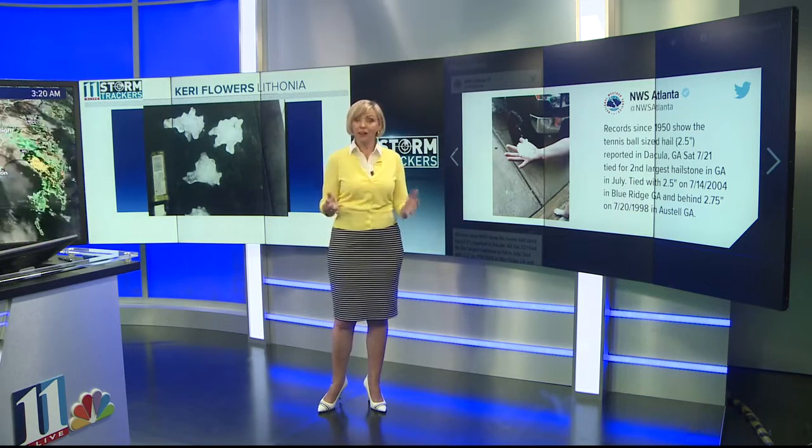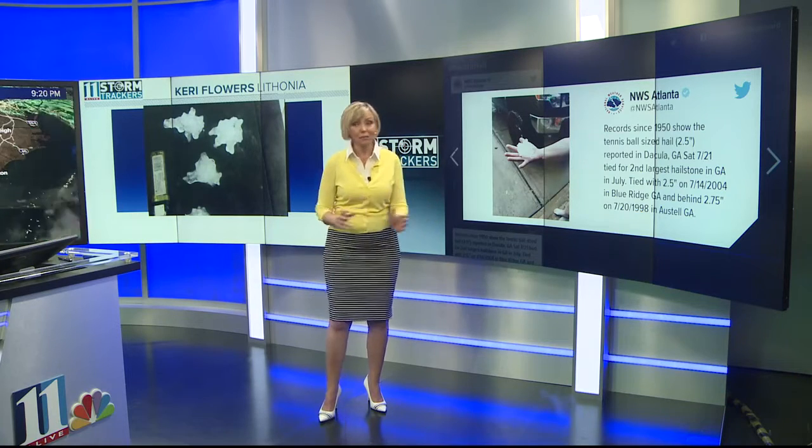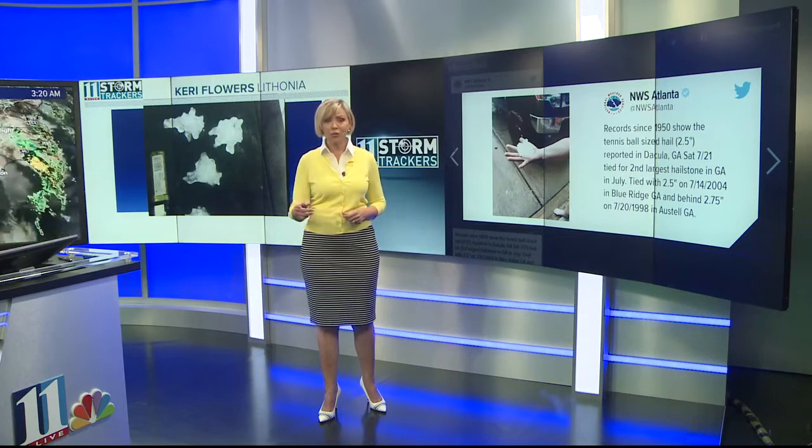Meteorologist Dr. Marshall Shepard, a professor at the University of Georgia, thought he could make it home in time. He knew the risk was there, but he was 30 seconds away from his house, and this is what happened.